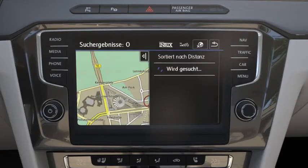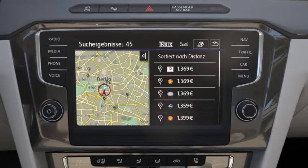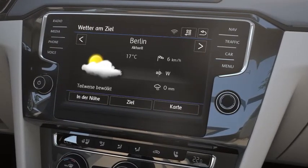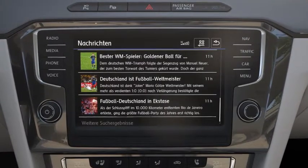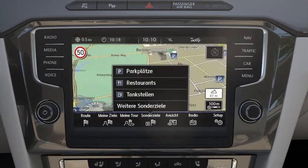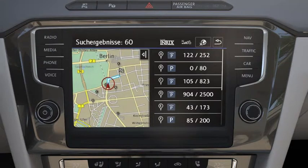The service compares current fuel prices and finds a nearby filling station with the best offer. In order to avoid unpleasant surprises, Guide and Inform provides the latest weather data. During a coffee break, self-selected news services inform on current topics. Looking for a parking space? No problem. Guide and Inform knows where to find the closest free car park.